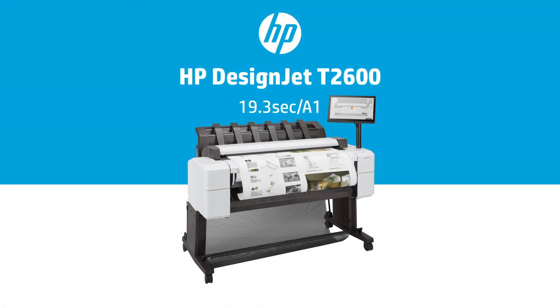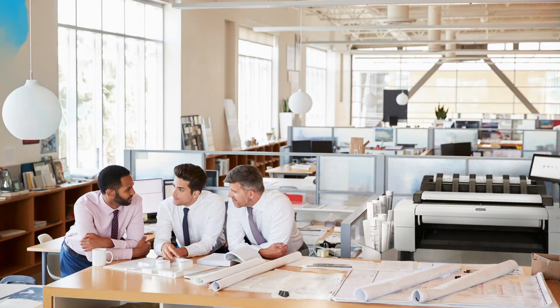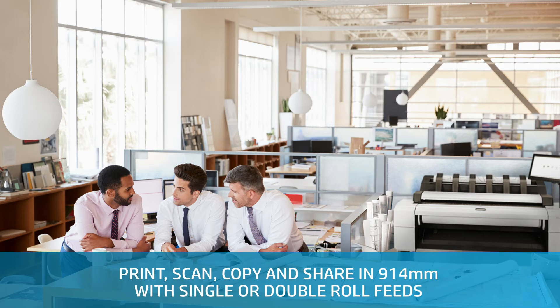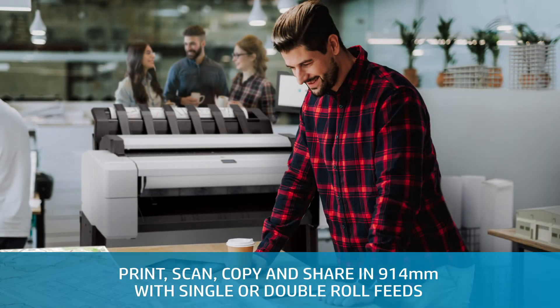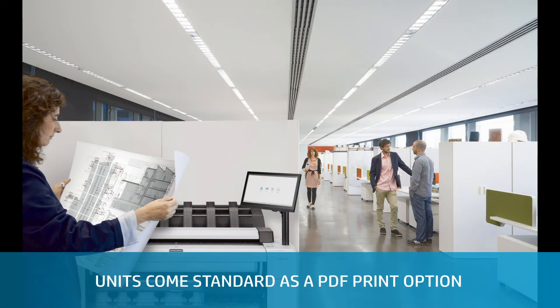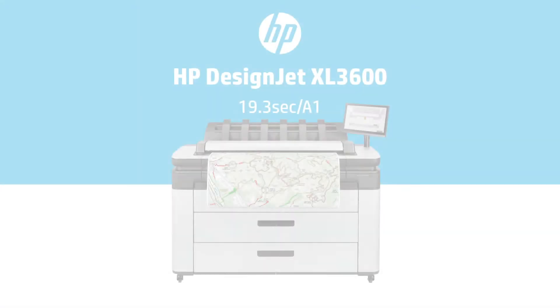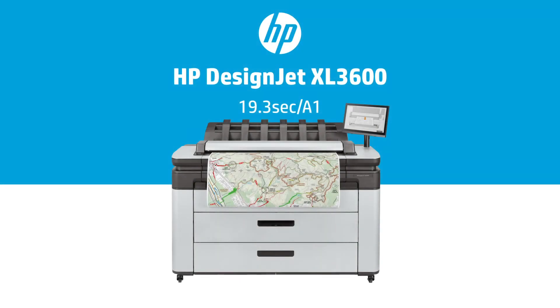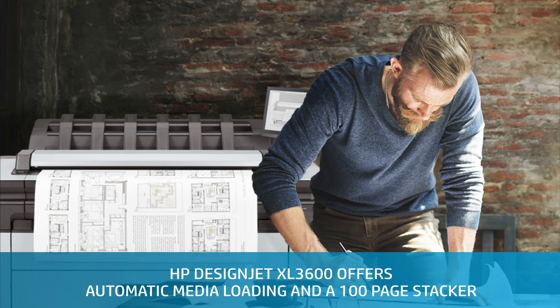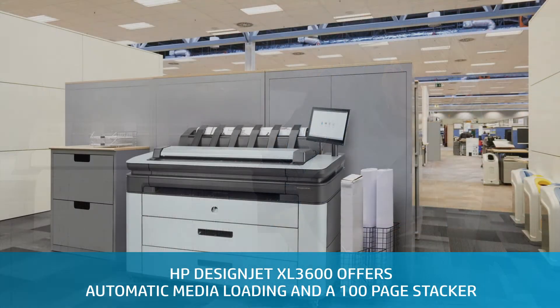The DesignJet T2600 is designed for collaboration. Print, scan, copy and share in 914mm with single or double roll feeds. Units come standard as a PDF print option. The most robust high-volume DesignJet MFP offers automatic media loading on one or two trays and a 100-page stacker.